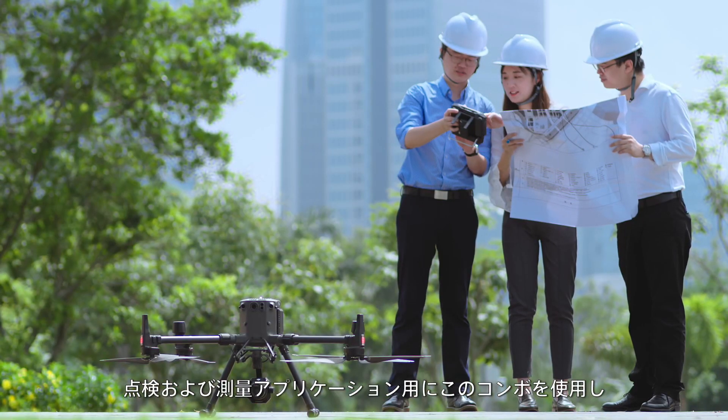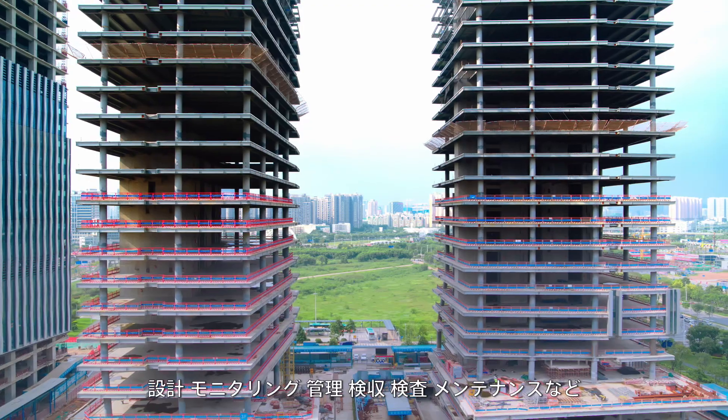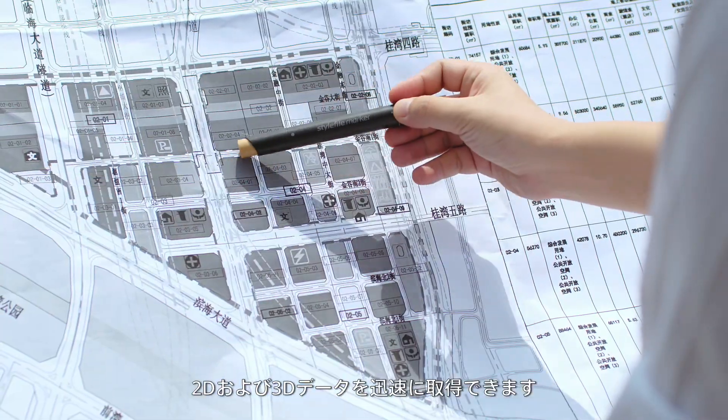Use this combo for AEC and surveying applications to quickly acquire 2D and 3D data for all phases of the project lifecycle, including design, acceptance, inspection, and maintenance.